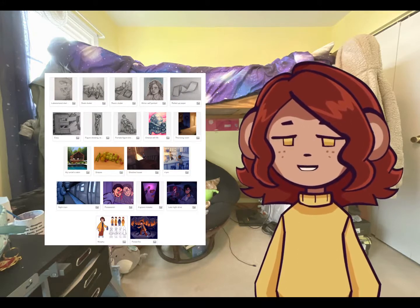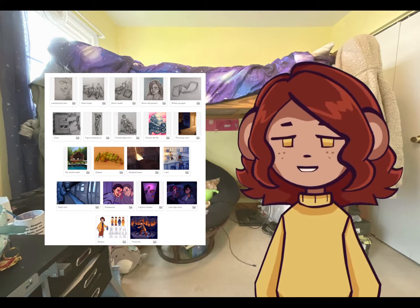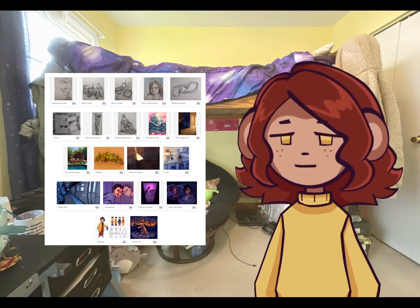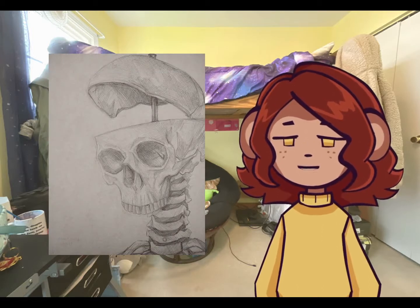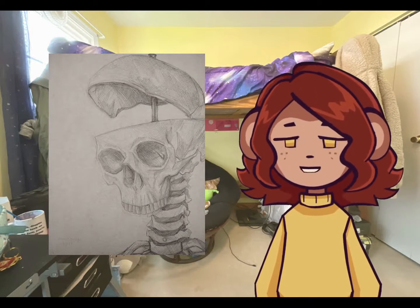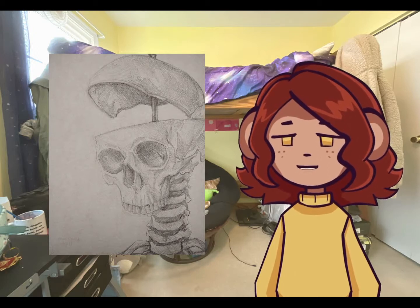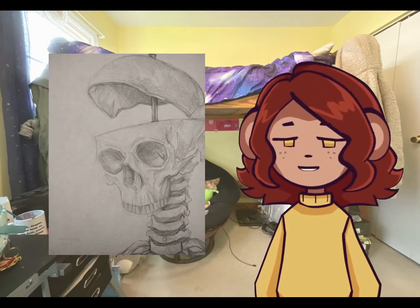My portfolio was 20 pieces and it was half observational pieces, at least for the one I submitted to SVA. Here's my first piece — it's a still life of a skeleton. Not much to say about it; this is just a skeleton that my teacher had lying around in my graphic design classroom. A lot of the still lifes I did were specifically for this portfolio, so there's really no deeper meaning behind them. I just needed to show my technical skill.